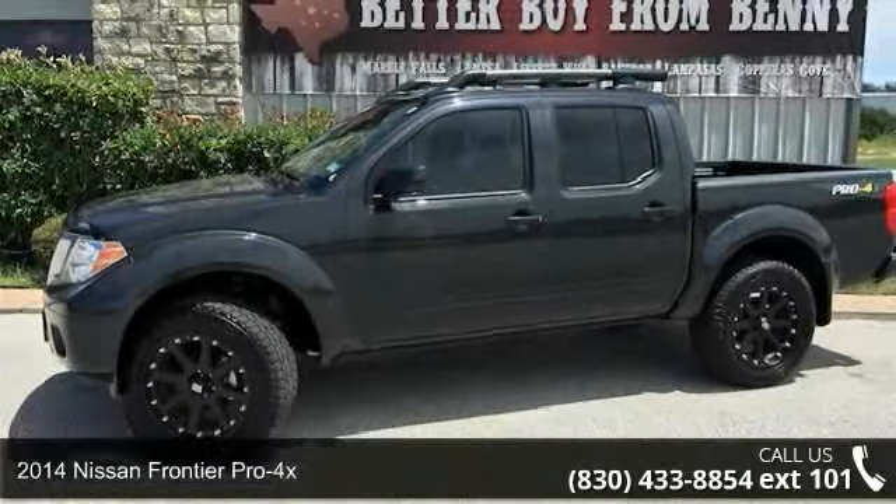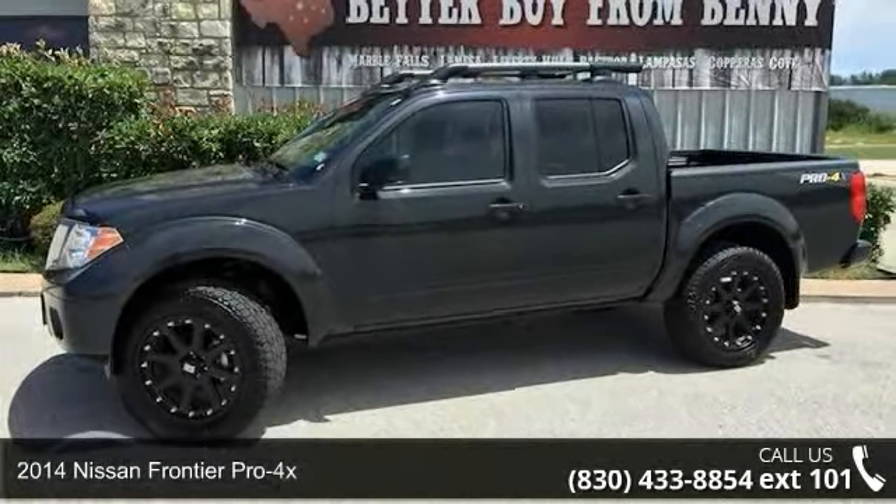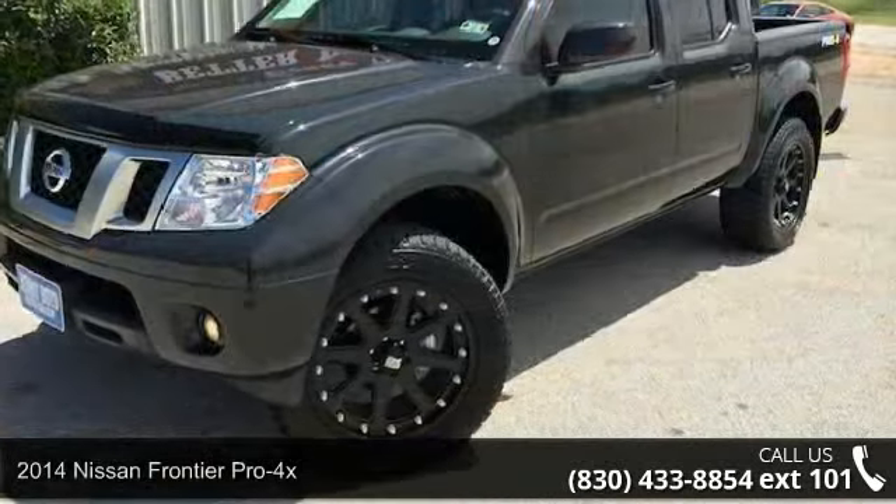Check out this 2014 Nissan Frontier Pro 4X. This may be the set of wheels you've been looking for.